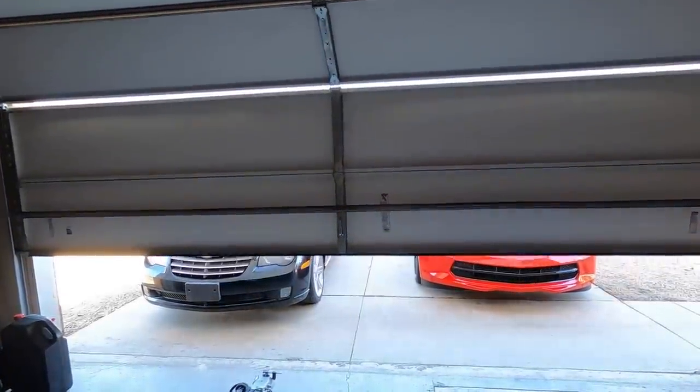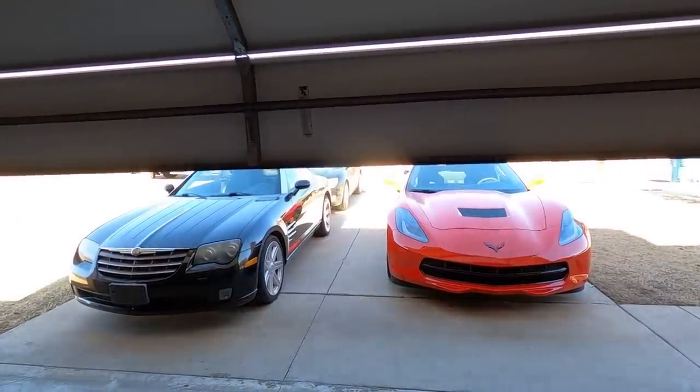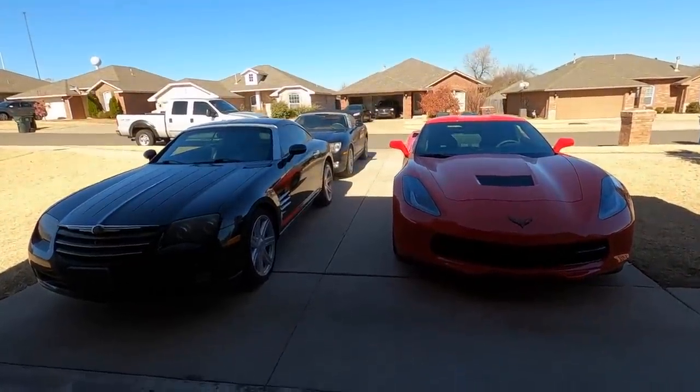What is going on ladies and gentlemen, welcome back to Auto Auction Rebuilds. Boy do we have a lot to cover today — I've got three videos that I need to record and I'm trying to figure out which one I want to present to you today.